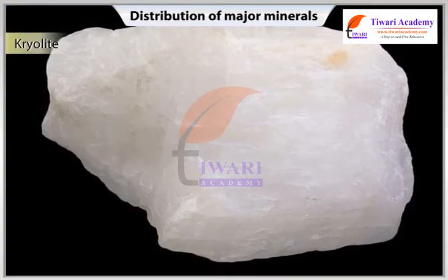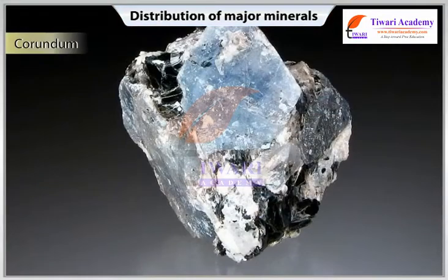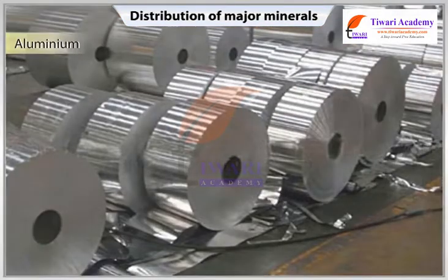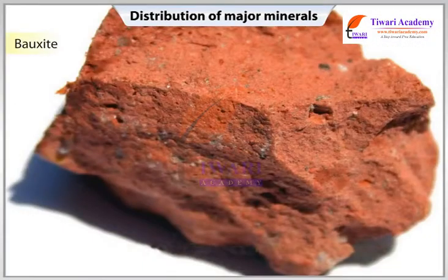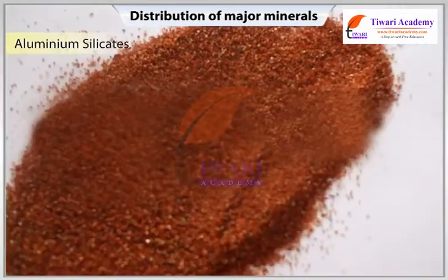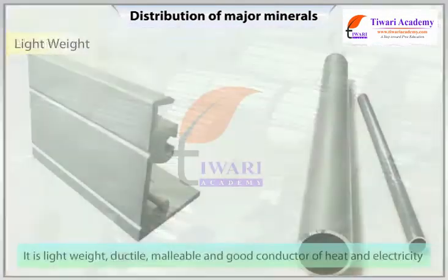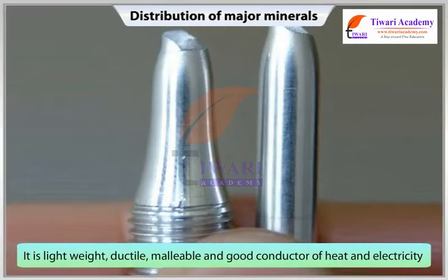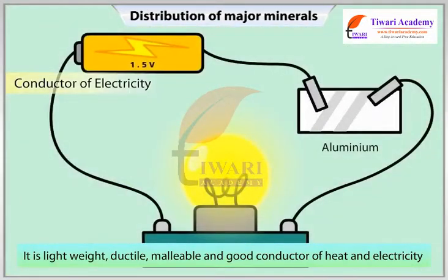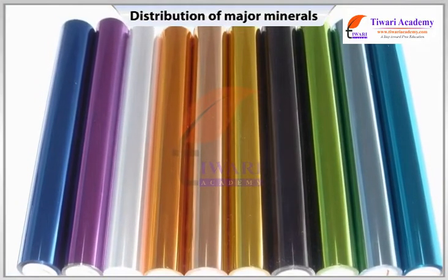Bauxite: Several ores such as corundum and bauxite contain aluminium. It is from bauxite that aluminium is obtained. Bauxite deposits are formed by the decomposition of a wide variety of rocks rich in aluminium silicates. Aluminium is an important metal because of its light weight; it is also ductile, malleable and a good conductor of heat and electricity. The most extensive and biggest use of aluminium is in packing.